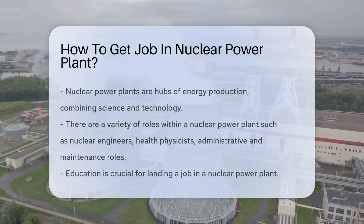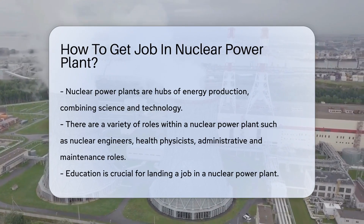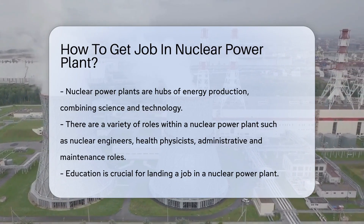Nuclear power plants are fascinating hubs of energy production, where science and technology come together to power our homes and cities. Landing a job in one of these high-tech facilities is a journey, but well within your reach.